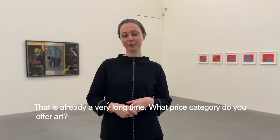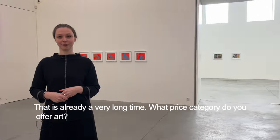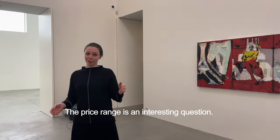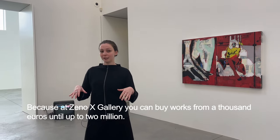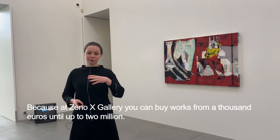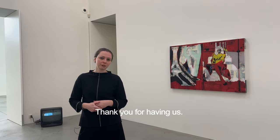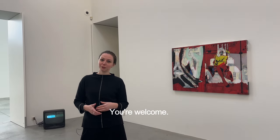That's already a very long time. What price category do you offer art? The price range is an interesting question, because actually at XenoX Gallery you can buy works from a thousand euros up to two million. Thank you for having us. You're welcome.